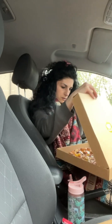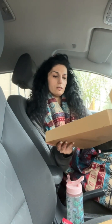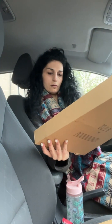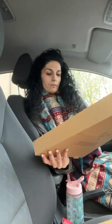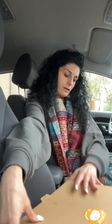Oh my god, that looks amazing! So that is tandoori paneer — it's got peppers, onions, and paneer cheese with tandoori flavours. Nice. I think he's given me two of them.